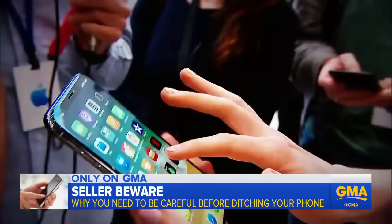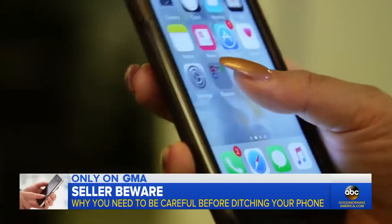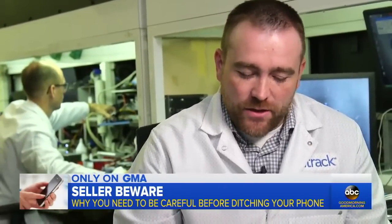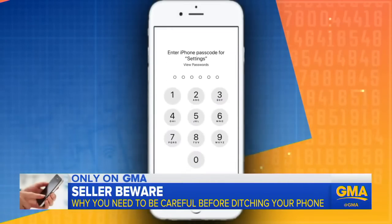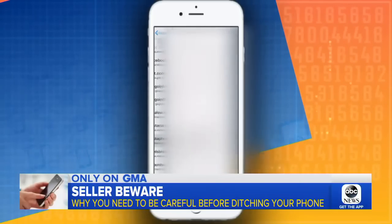OnTrack says many people don't realize a phone has keys to unlock your financial apps and all your other online accounts. One of the issues is your phone stores passwords, and they store them in plain text. By going to settings in your iPhone, then accounts and passwords, you can get to all of the saved passwords — and they're not disguised.